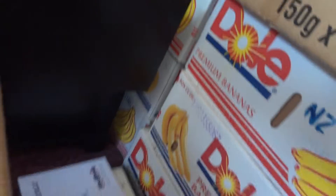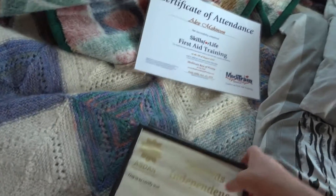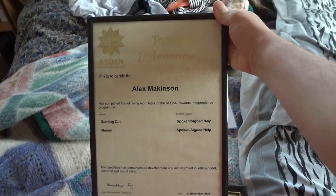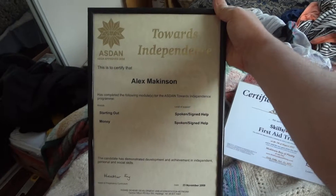You all remember these — my certificates that I earned over the last seven or so years. My first aid, my Towards Independence certificate. I'm bringing all these back because, remember, I deleted my other channel by accident.